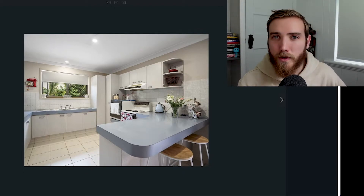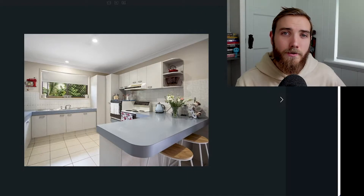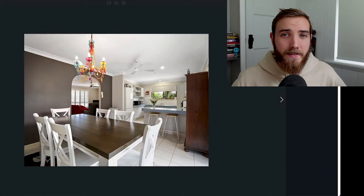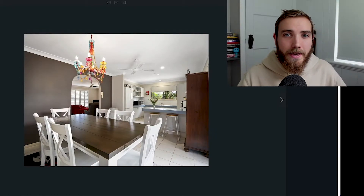There wasn't massive amounts of water damage anywhere which can happen with these chipboard style cupboards but down the track, the investor could add value to this property by replacing handles on cupboards, having the benchtops resurfaced and painting the cabinetry as well. This is really the classic layout for a three-bedroom home where you've got the kitchen, the dining, access out onto the back patio to the right here and access to the living room on the left.